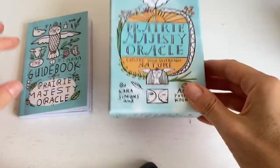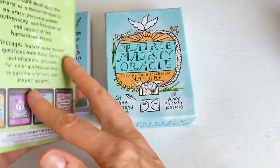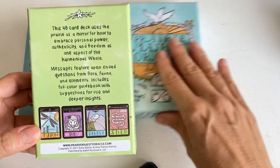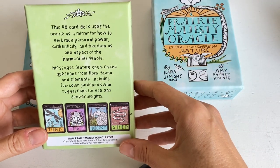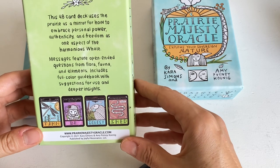I'm not sure how to pronounce her name, but it comes in this beautiful sturdy box. 'Explore your sovereign nature' — it's a 48-card deck and it uses the Prairie as a mirror for how to embrace personal power, authenticity and freedom as one aspect to the harmonious whole.